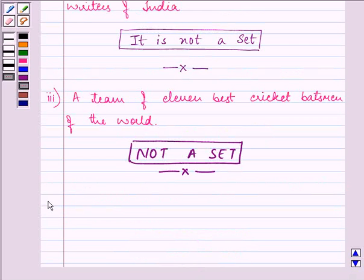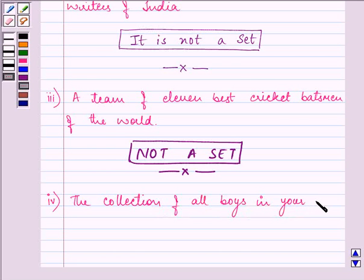Proceeding on with the fourth part: the collection of all boys in your class. Here we can definitely decide which boy belongs to your class and which belongs to another class. It will not vary from one individual to another, hence the given collection is well-defined and it is a set.